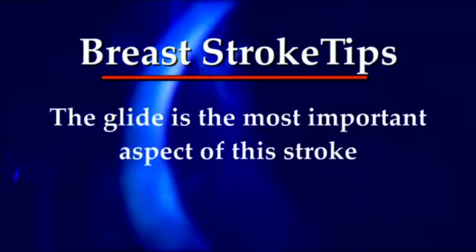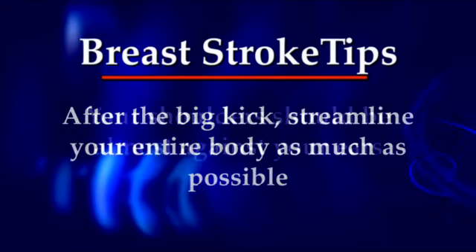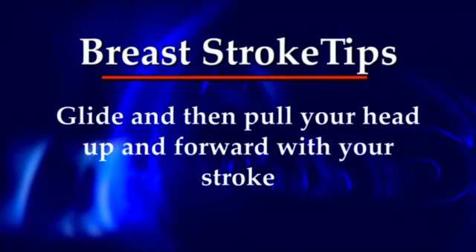The glide is the most important aspect of this stroke. After a big kick, streamline your entire body as much as possible. Your shoulders should be almost against your ears. Glide and then pull your head up and forward with a stroke.